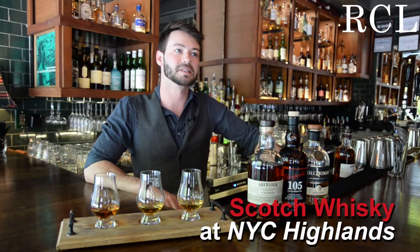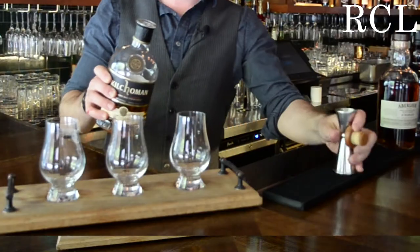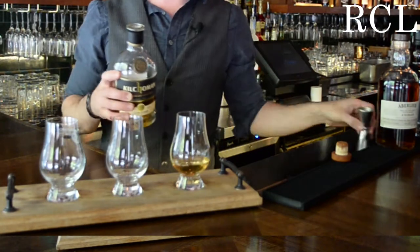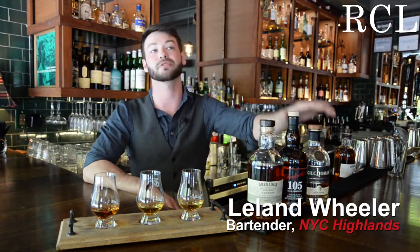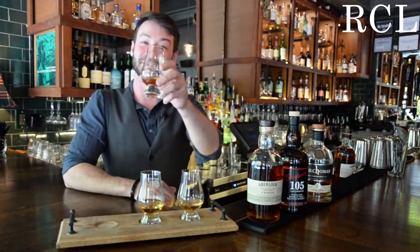Scotch whiskey is really special because depending on where it comes from is going to determine the flavor profiles a lot. I would say most people that come into Highlands are asking for whiskey neat. We'll always offer ice or water on the side. It's not a pretentious spirit, and that's what's great about it — however you are comfortable drinking it, that's the way it should be drunk. Sláinte.